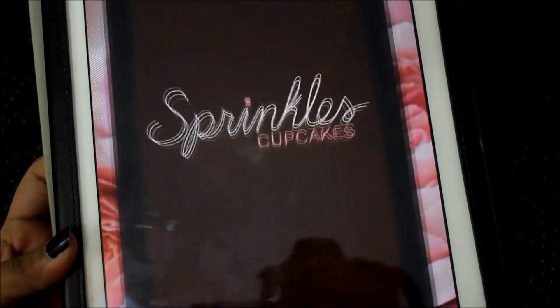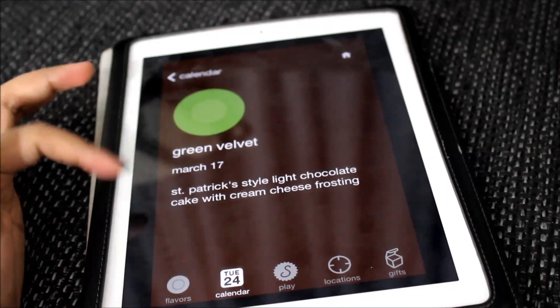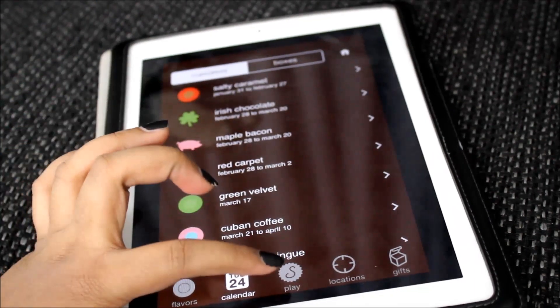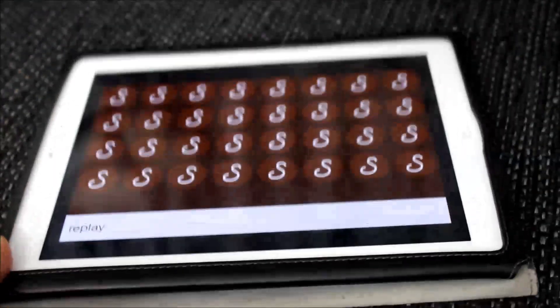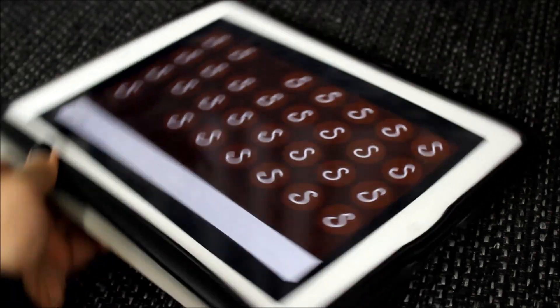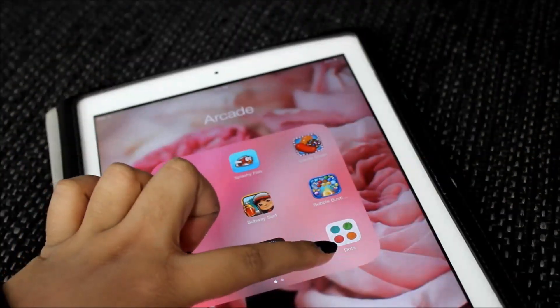I have Sprinkles, which is Sprinkles Cupcakes. It has all the flavors available, but there's also a play option where you can click it and there's actually a game - it's like a matching game. And I have the game Dots, which I don't really play - you just connect the dots.